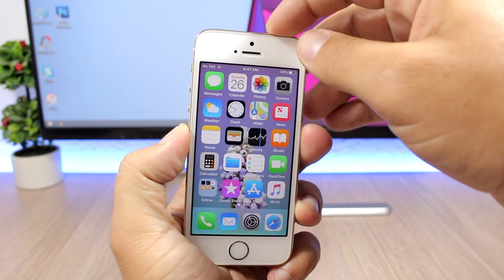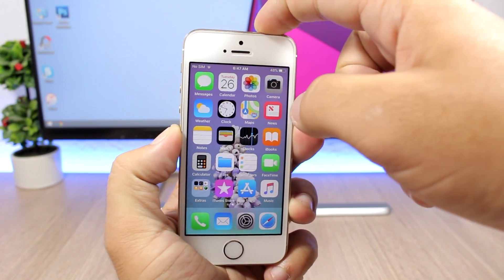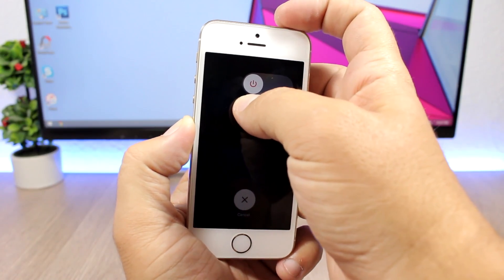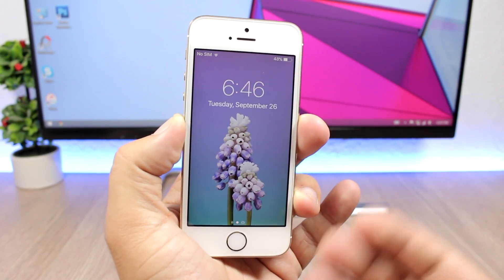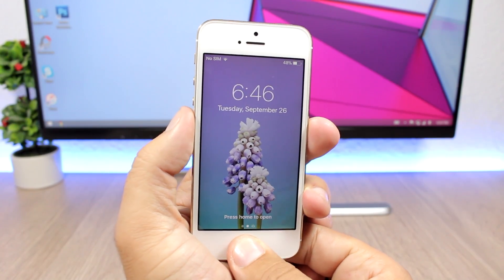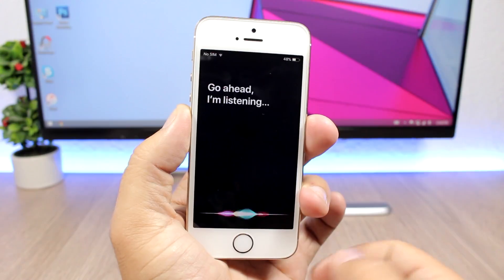Then it's pretty simple to perform. All you have to do is press the power button down and slide all the way to the half, then press the power button again. It will take you to your lock screen. From here, open Siri and ask it to open a stock app — open Safari.